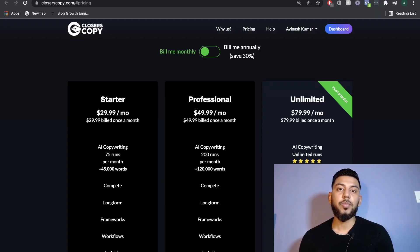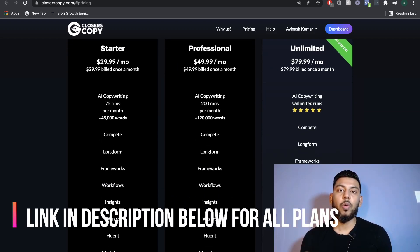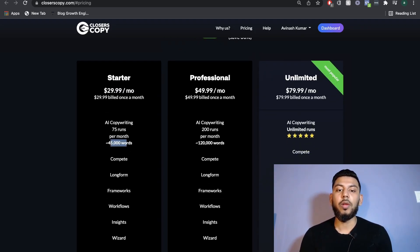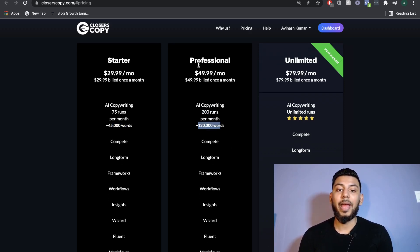Before we get into the dashboard, let's quickly take a look at the pricing. It's pretty straightforward and simple. You have your starter plan, which is $29 per month, and that gets you 75 runs or 45,000 words that you can generate for that month. If you need more AI copywriting, you can go with the professional plan, which is $49.99 per month — that gives you 200 runs and up to 120,000 words.